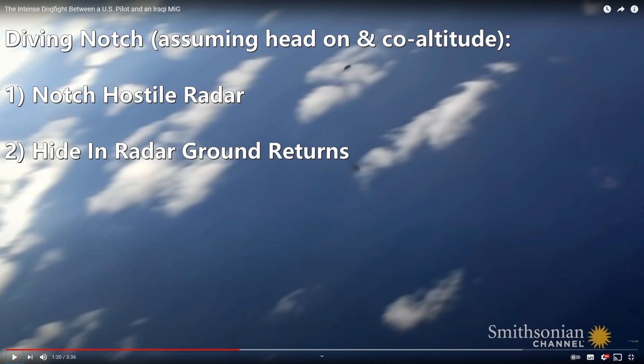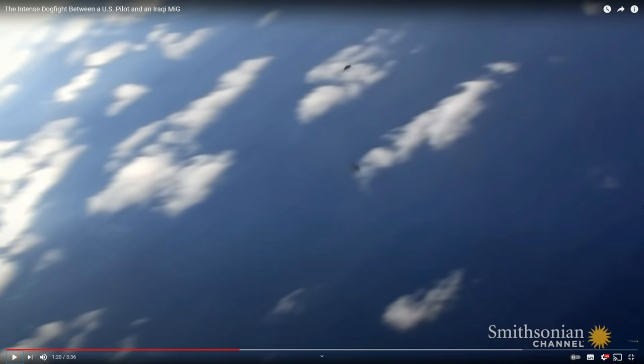The second thing the diving notch does: by losing altitude, assuming the hostile is at co-altitude or higher, we dive and position ourselves below the horizon. From the hostile's point of view we are shrouded in background clutter of the terrain. A modern pulse-Doppler radar like the MiG-29's does have look-down shoot-down functionality, but it is harder to lock us against terrain than against a clear sky.